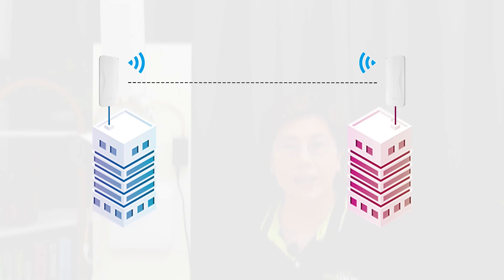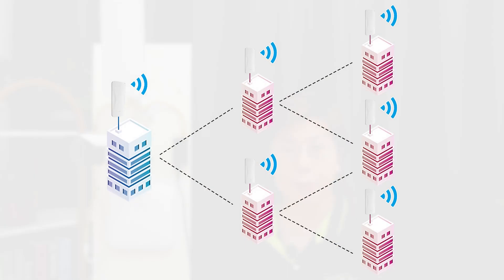Now let's explore the differences and advantages. Point-to-point bridges connect two locations directly, making them ideal for scenarios like connecting two buildings. On the other hand, point-to-multipoint bridges connect multiple locations to a central hub, extending Wi-Fi coverage to remote areas.